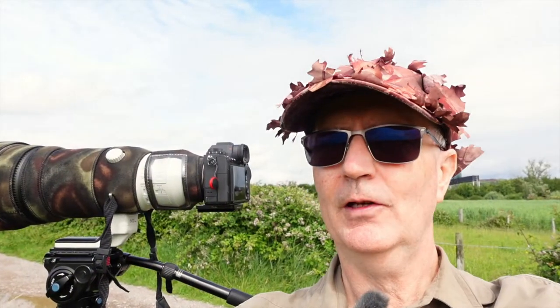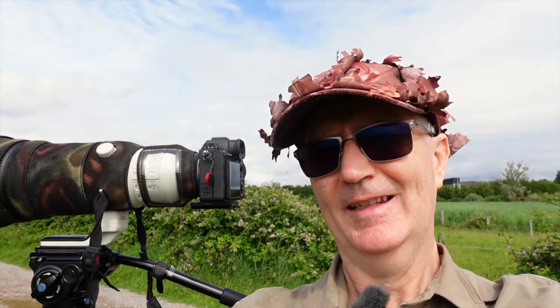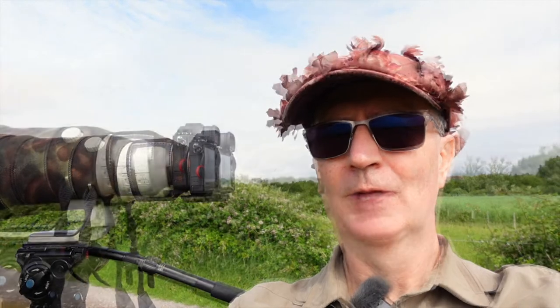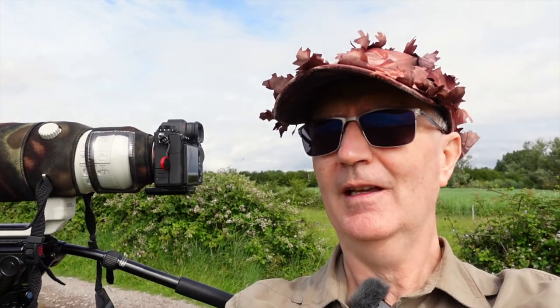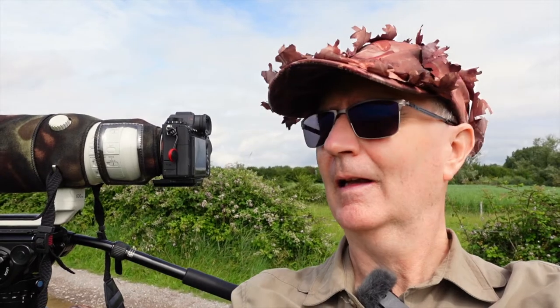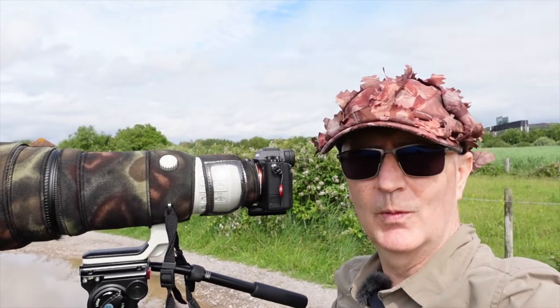We've got great diffused light today on Camilla and I — a lovely soft box effect. The sun does occasionally break through the clouds, and in the lighter reeds we're coming in at an ISO of 160, and in the dark reeds about 200, varying on the cloud and sun conditions at the time.